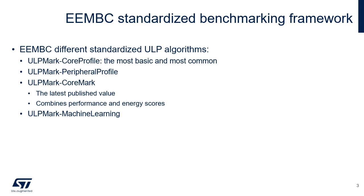ULP Mark CoreMark, or ULP Mark CM for short, launched in 2019, measures the energy of CoreMark in a consistent environment. It is EEMBC's first active power benchmark. For measuring the energy costs of neural net inference in embedded devices, EEMBC offers ULP Mark ML.